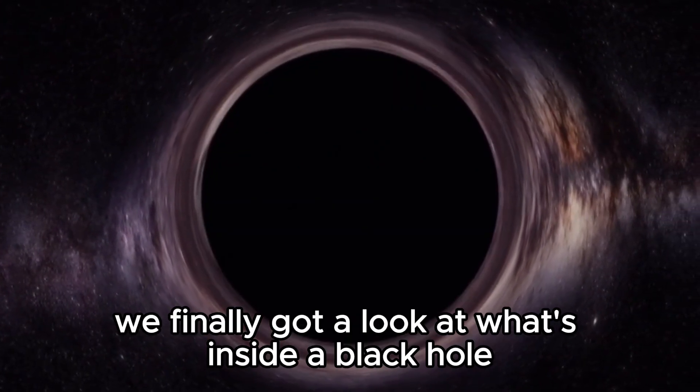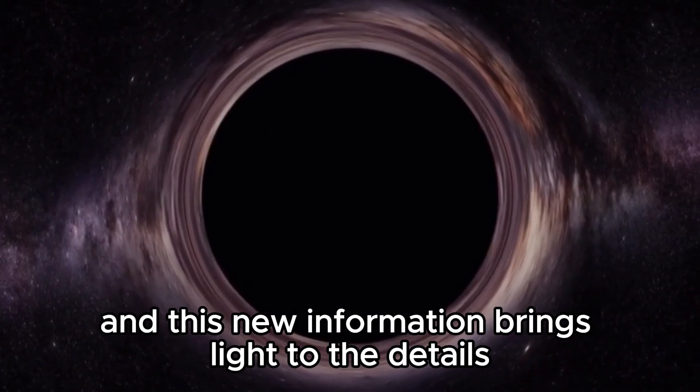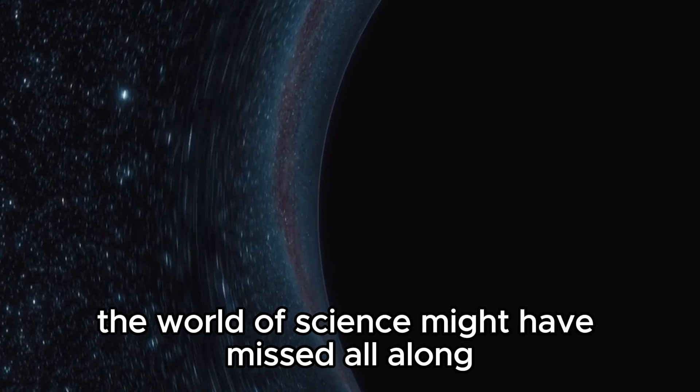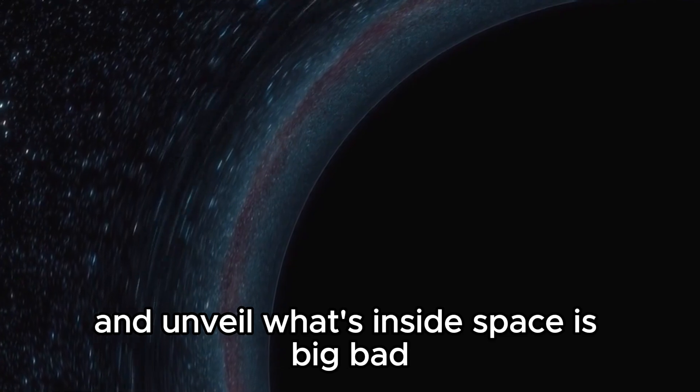Michio Kaku just announced that we finally got a look at what's inside a black hole, and this new information brings light to the details the world of science might have missed all along. Join us as we dig deeper into black holes and unveil what's inside.